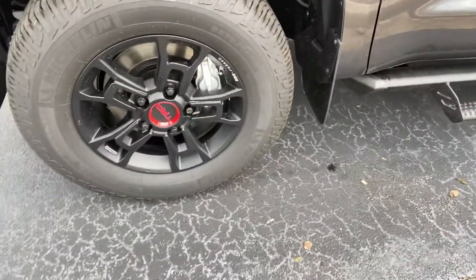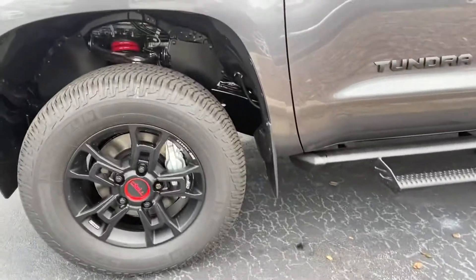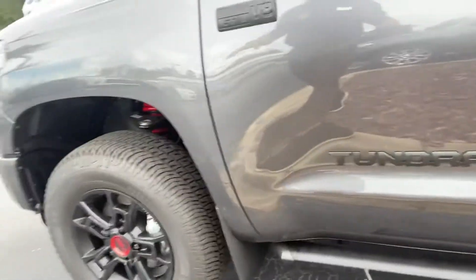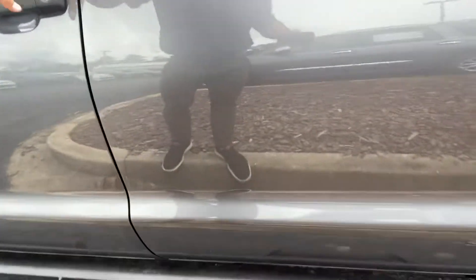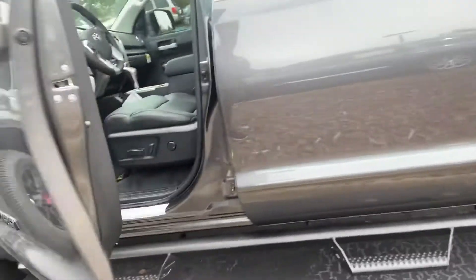You have these unique black-with-red accented TRD BBS sport wheels, 18 inches, on some Michelins — which are great tires, I've had them previously. And of course you have the TRD coilovers with the Fox body suspension.